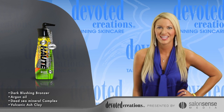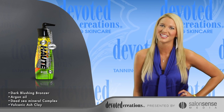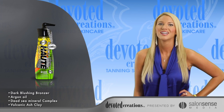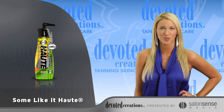This intense tanning blend is formulated with a unique Dead Sea Mineral Complex that contains Argan Oil, Volcanic Ash Clay, and Vitamin C and E to repair skin damage, improve skin's tone and texture, increase elasticity, and help to reverse the signs of aging.